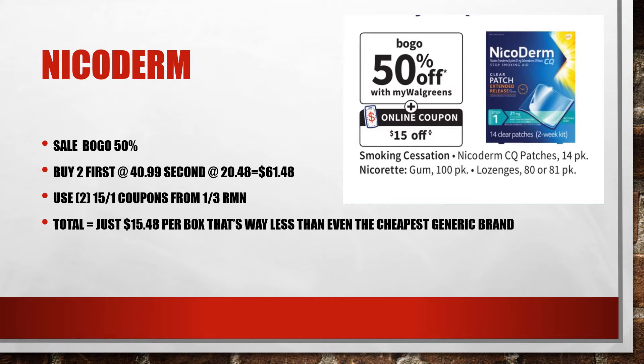Nicoderm is on sale, buy one get one 50% off. Buy two: the first one's going to be $40.99, the second will be $20.48, for a total of $61.48. There are $15 off one coupons from the 1-3 Retail Me Not, and if you check your Walgreens account you may also have a digital version, so you can mix and match paper with digital. Your total is going to be just $15.48 per box, which is even less than the cheapest generic brand they have out. It's going to be hard, but you can do it and I am rooting for you.